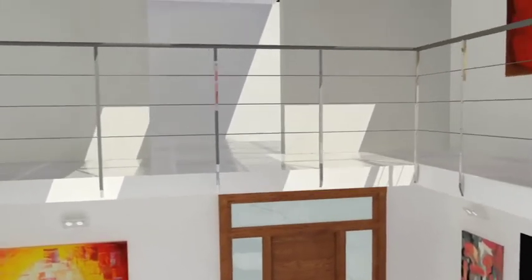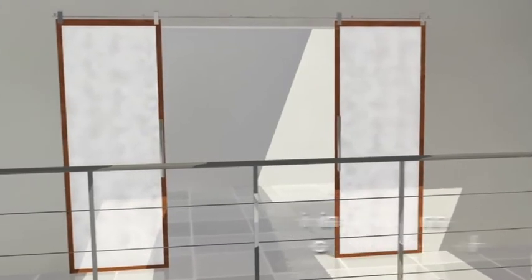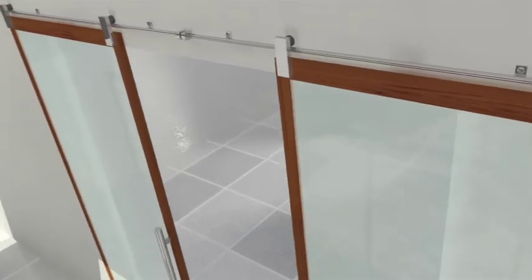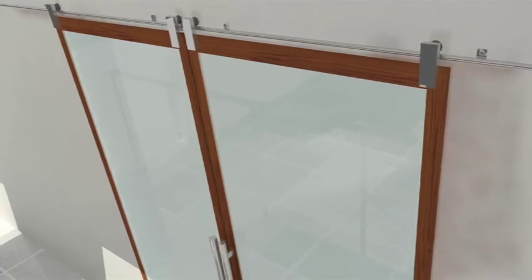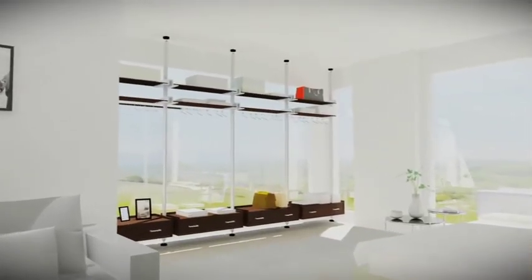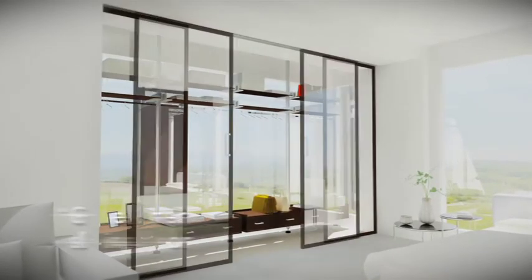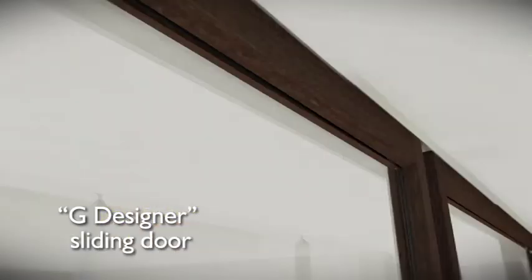Garofoli also has a wide range of sliding doors to meet every architectural requirement. Here we have a sliding line running outside the wall on a stainless steel rod. Garofoli sliding doors can also be used to furnish the more modern areas of any home. The new sliding system can be directly inserted into plasterboard, meaning that sliding doors can be fitted flush with the ceiling.